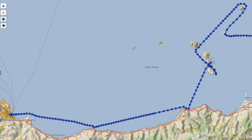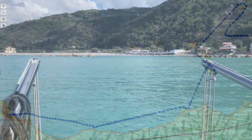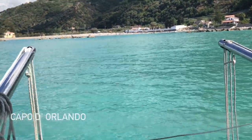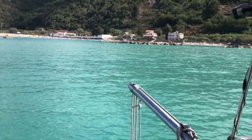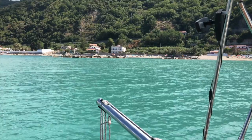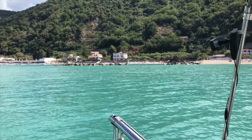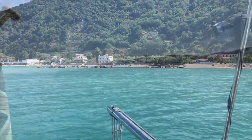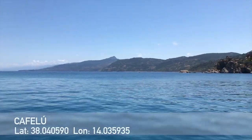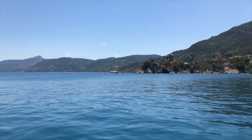And boy did we get a reception - just look at the colour of that water. Now that's blue! What a welcome to Sicily. This is Cefalù in Sicily - it's the second anchorage we've had here.